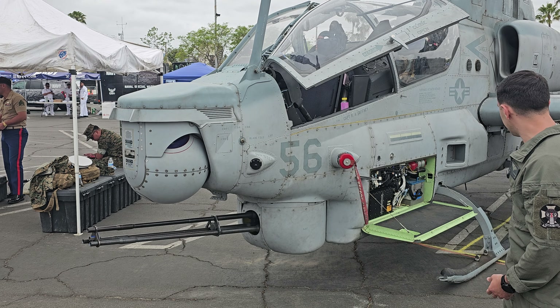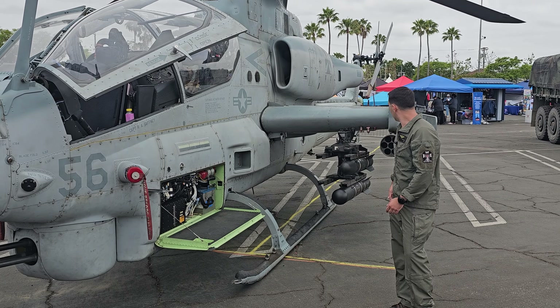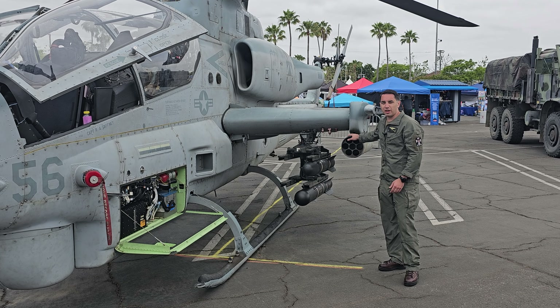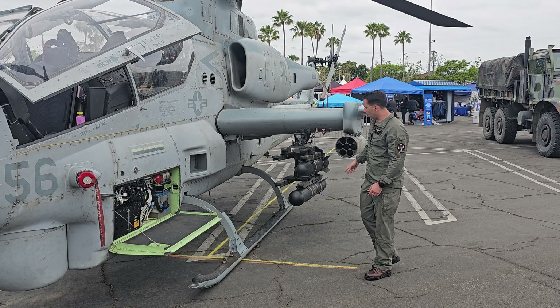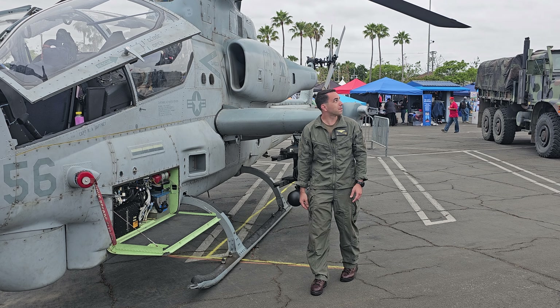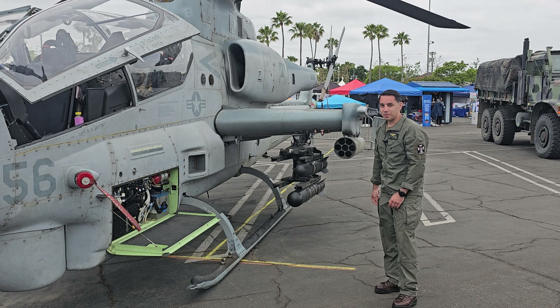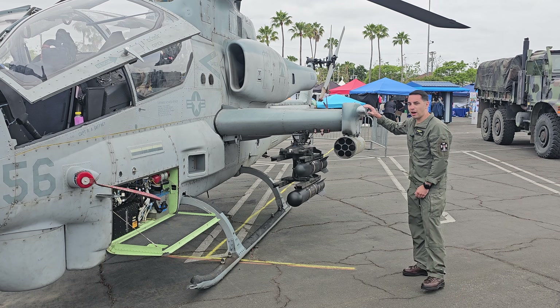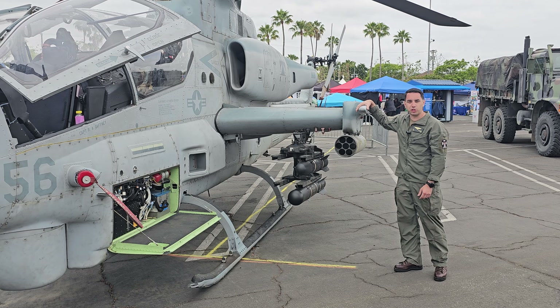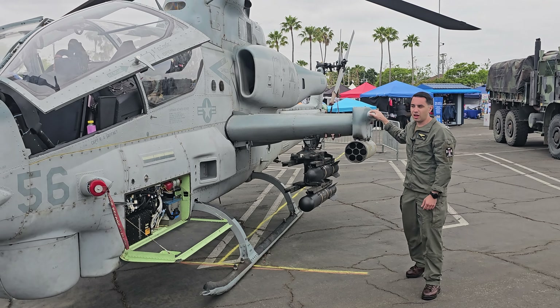Going on to the left-hand side, we carry both rockets and missiles — guided and unguided rockets — as well as the Hellfire missile and the newest JAGM missile. We can also carry air-to-air missiles: the Sidewinder, which you would typically see on a fixed-wing jet. We can carry one on each side, and that's used for air-to-air.